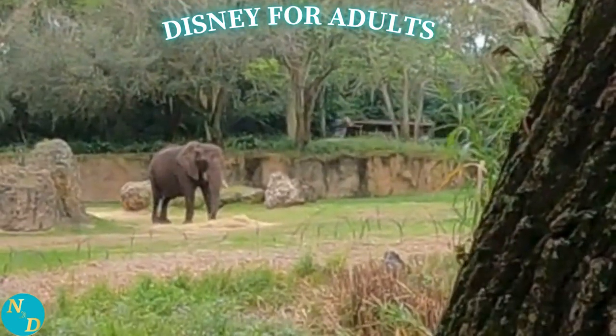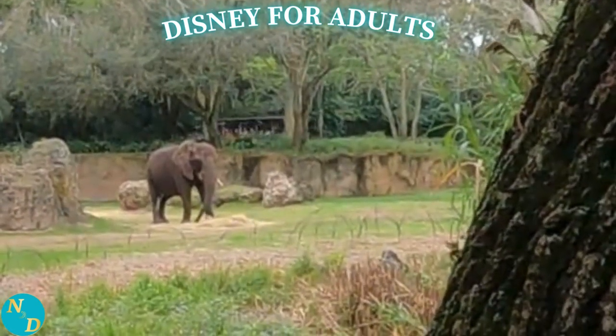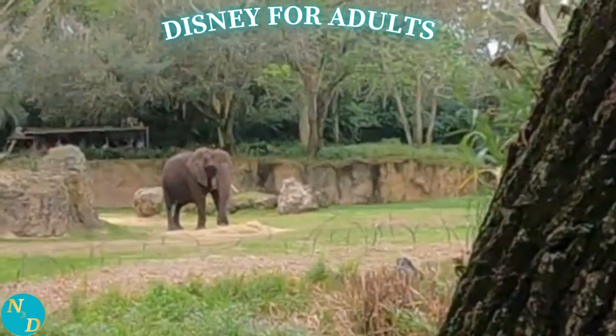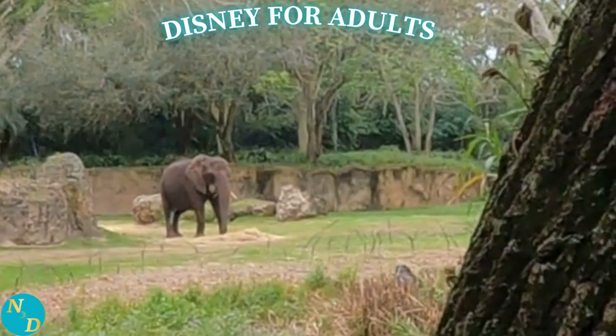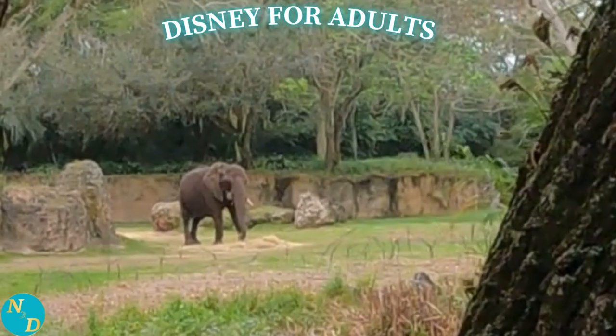Take particular notice in a moment of how this elephant, Basha, has only one tusk, because her right — our left — tusk developed an infection down to the root, so it had to be pulled. This is one example of the very interesting information that Dominic shared with us.